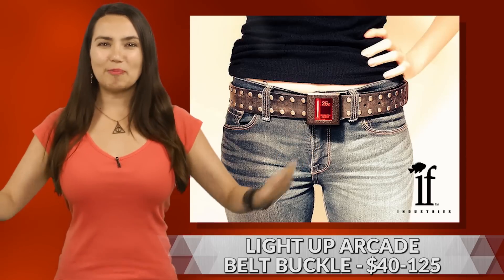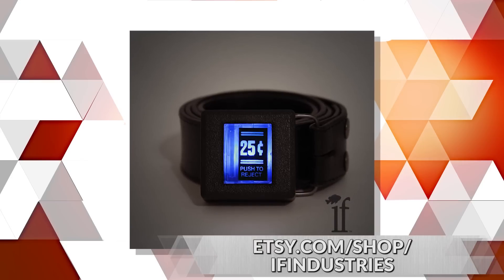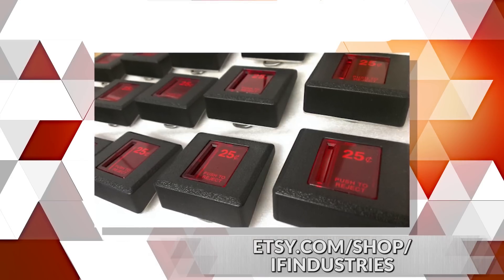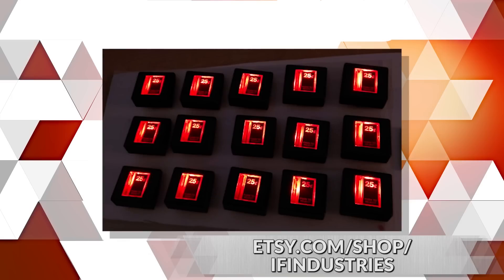Take one part recycled telephone wires, one part antique arcade machine parts, a battery, and some blood, sweat, and tears. Pop it on your belt and you have this badass light-up arcade belt buckle from IF Industries. Available in red, green, or blue, the price varies depending on the rarity of the arcade coin slot used. While we're slightly concerned about putting something on your belt that implies you are 25 cents to play, you are wearing a piece of video game history.